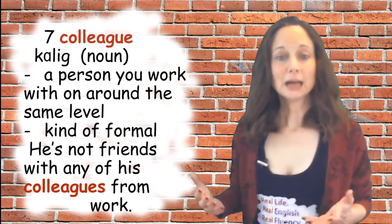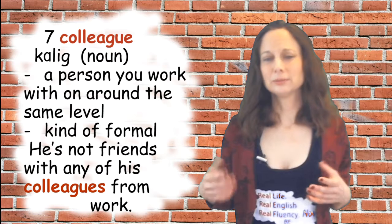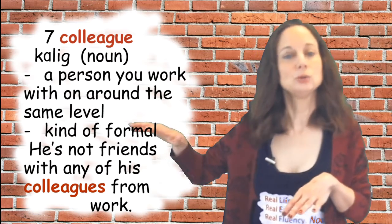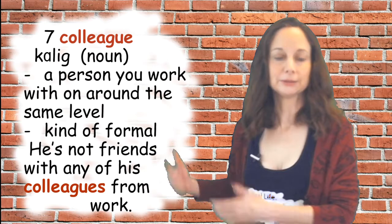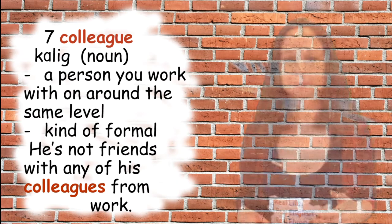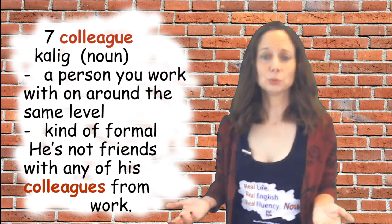Number seven is 'colleague,' another noun. A colleague is a person you work with who is usually at about the same job level as you — your boss isn't your colleague, but your fellow workers would be. It's a somewhat formal term, but you do hear it sometimes. Sample sentence: he's not friends with any of his colleagues from work.